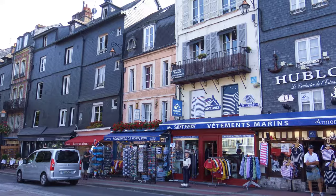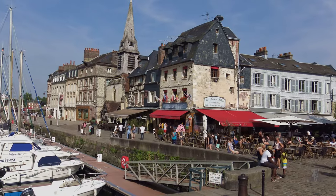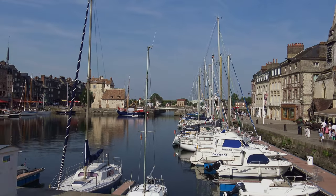William the Conqueror had supplies shipped from here to aid his conquest of England in 1066. Honfleur then bounced between English and French control a few times, until the French reclaimed it for good in 1449 during the Hundred Years War.